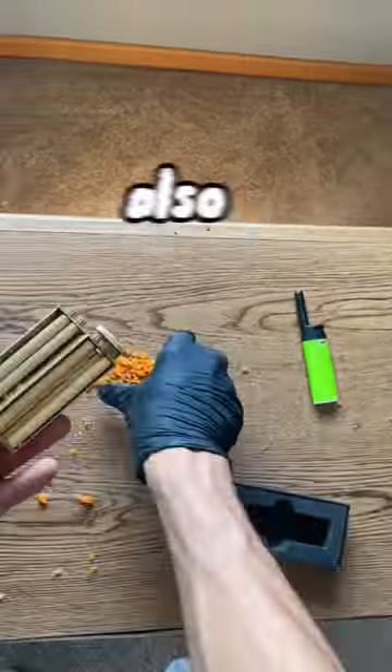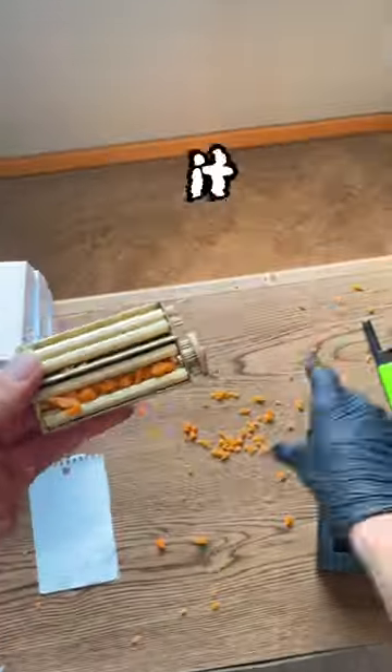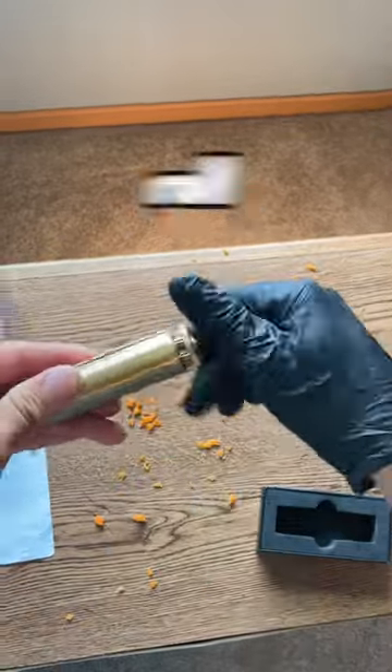This is the fastest roller in the world, also known as the Zaza Roller. It is made from pure copper and can roll anything in seconds.